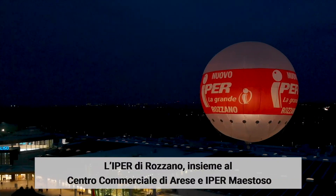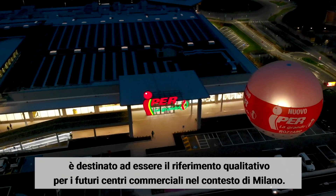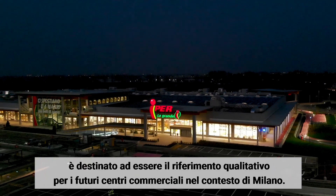Rozzano Iper Center, together with Arese Shopping Center and Iper Maestoso, aims to be the quality standard for future commercial centers around Milan.